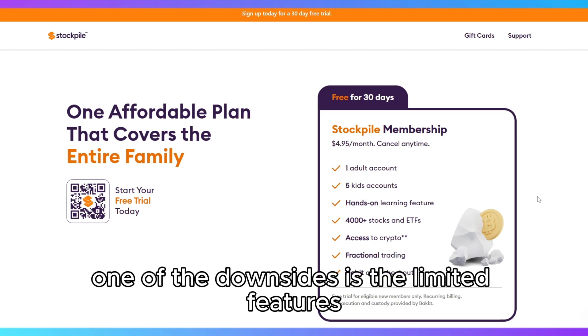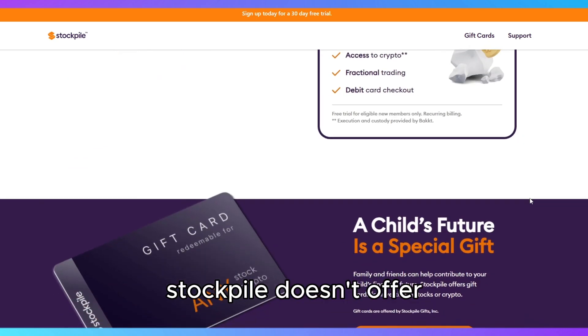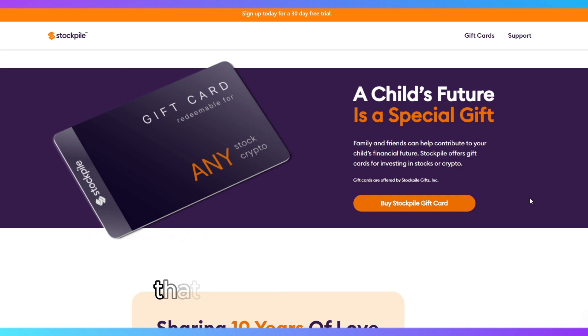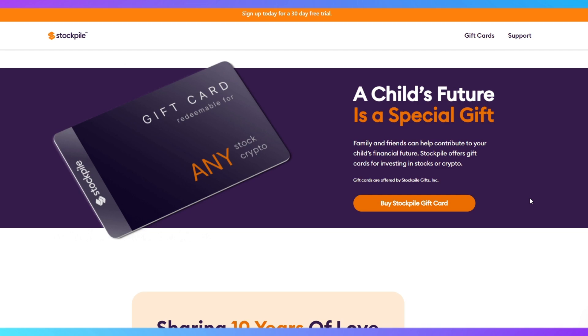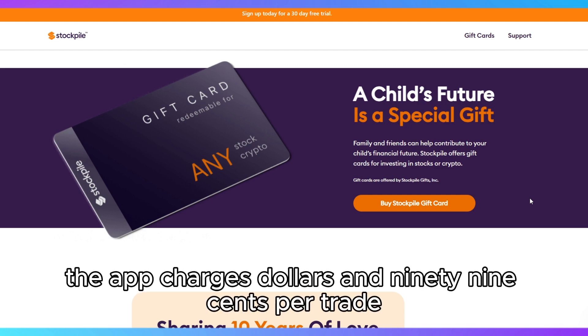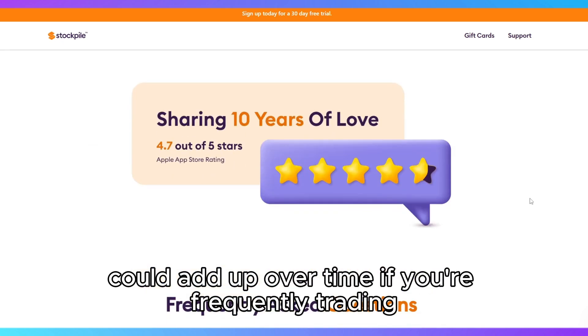One of the downsides is the limited features for more advanced investors. Stockpile doesn't offer the same range of investment options that bigger platforms do, like retirement accounts or options trading. The app charges $1.99 per trade, which, while low, could add up over time if you're frequently trading.